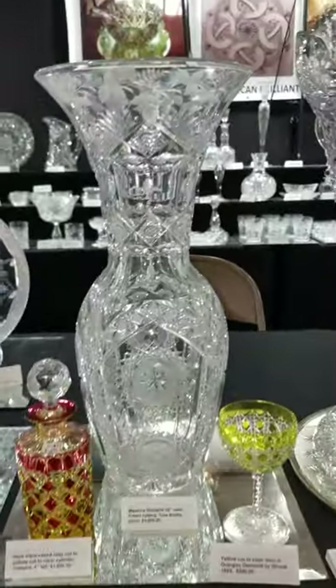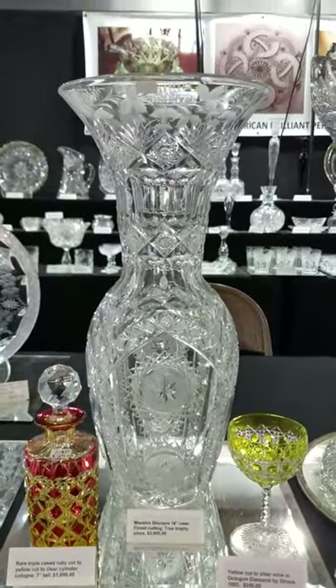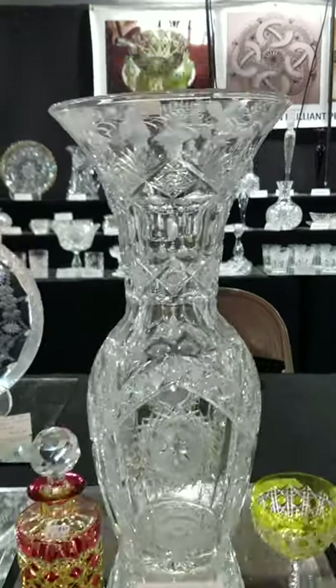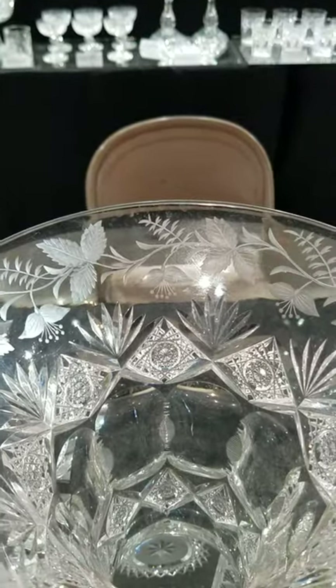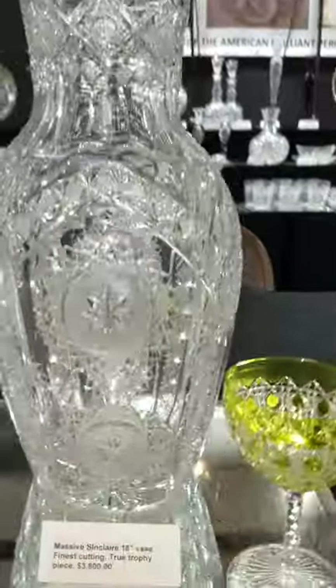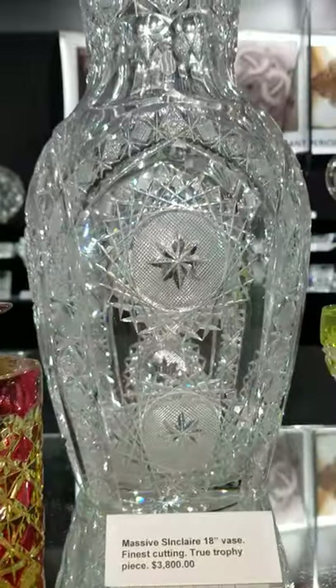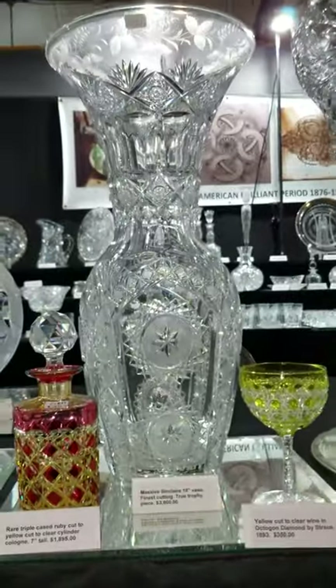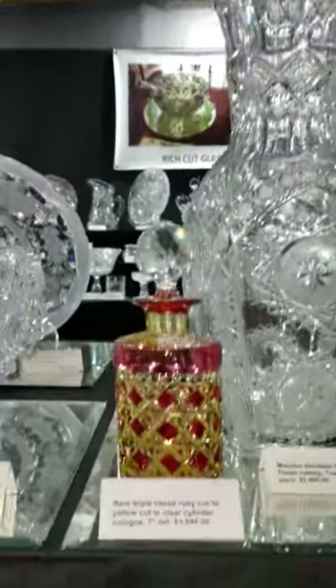Here's a magnificent 18-inch tall flaring-rimmed vase by Sinclair. Wonderful cutting, nice combination piece — hobstars, great copper wheel engraving, modified hobstars in the body — and it is $3,800. It's the only one like it I've ever seen.